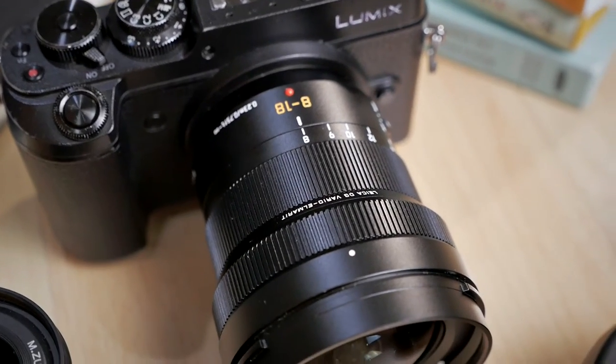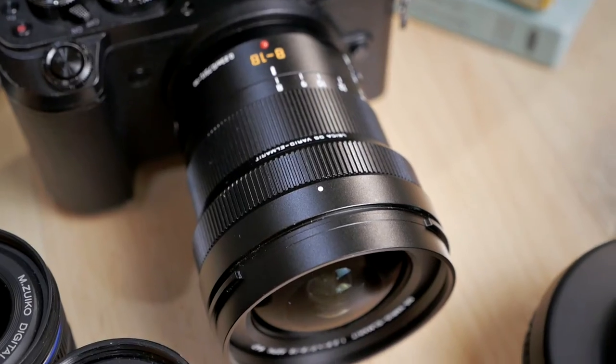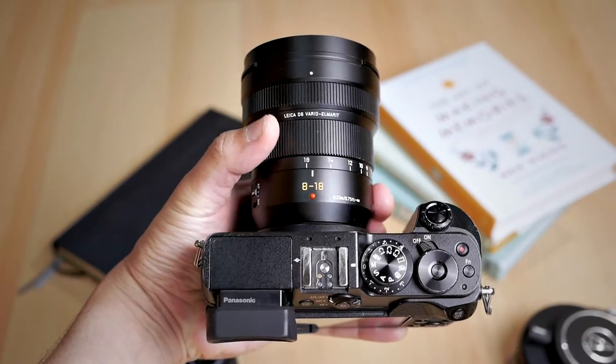The Panasonic Leica 8-18mm fixes two things about the Laowa 7.5mm. First, it has autofocus, so I no longer have to rely on manual focus all the time. It's more convenient and more secure. I can still do manual focus if I want to — this has a manual focus selector right here, or I can use the manual focus selector on my camera body. The second thing is this lens zooms from 8mm to 18mm.